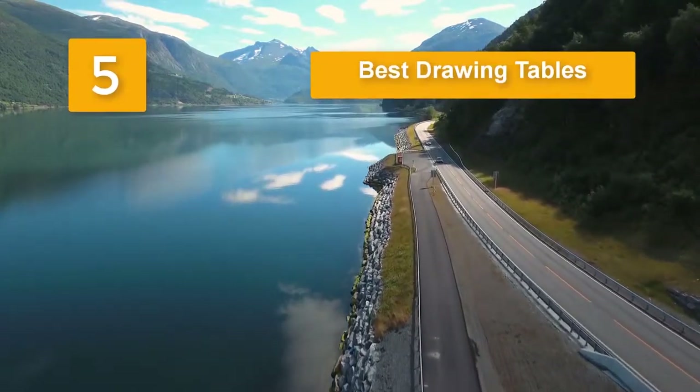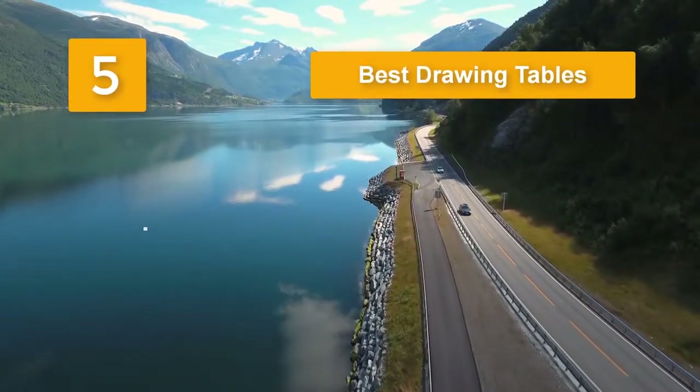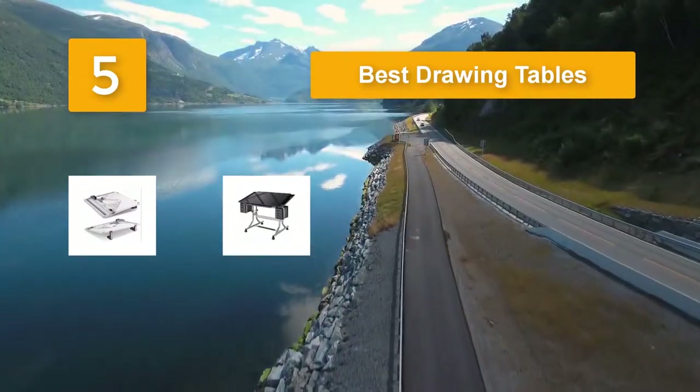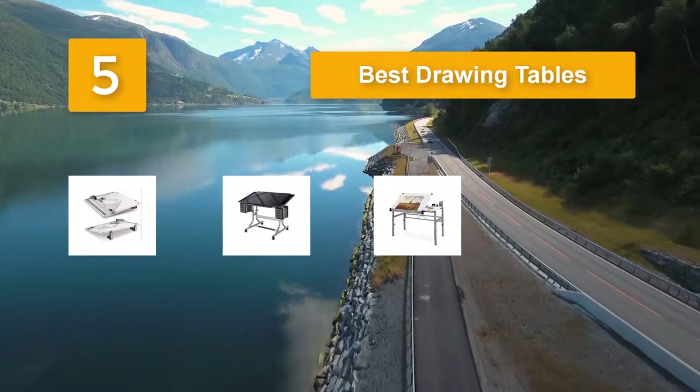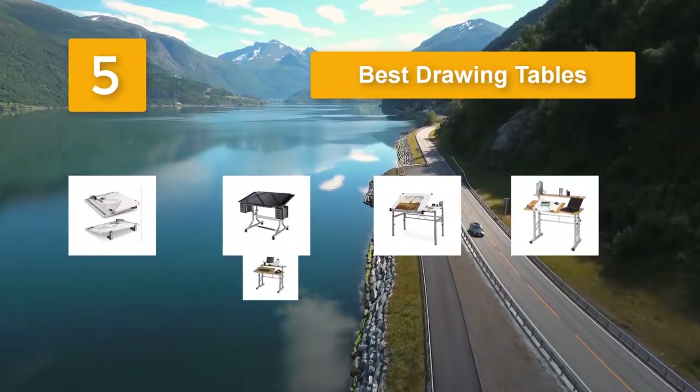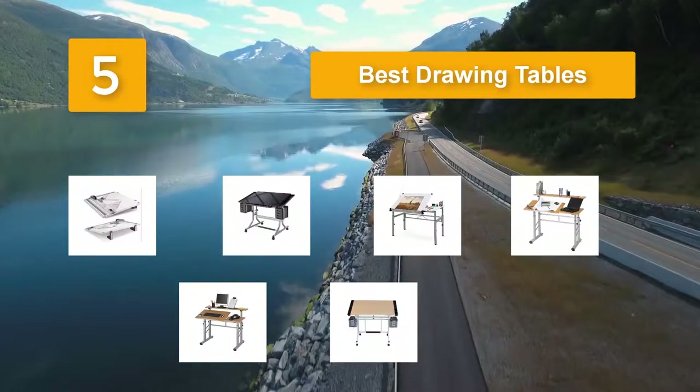Top 5 Best Drawing Tables. It should offer the perfect writing surface, good support for my work, and should remain firm when in use. Additionally, the best table for drawing or sketching should come with proper height, weight, and should be versatile enough to support a range of applications.